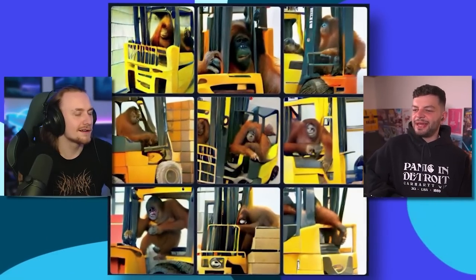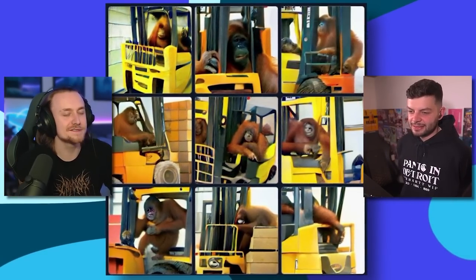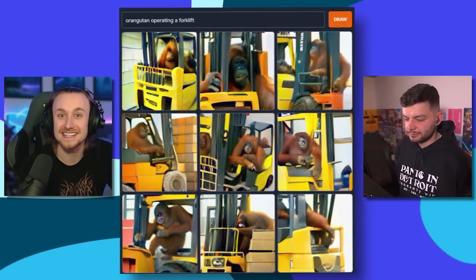Orangutan in a forklift. I think he's flexing that he's forklift certified — that is genuinely the biggest flex for any adult person, that you're forklift certified. I wish I was forklift certified. You do like a test, go around a roundabout. Oh sorry, you didn't check your blind spot — three points off. An orangutan operating a forklift. So maybe he's not forklift certified — maybe he's doing this illegally. Sorry, does your orangutan have a licence for that forklift?